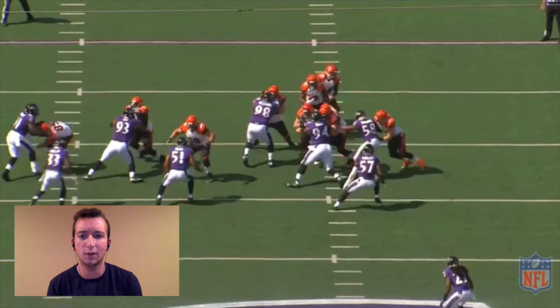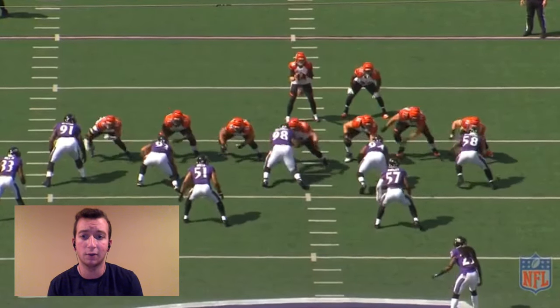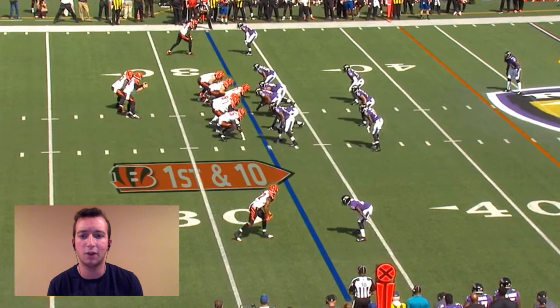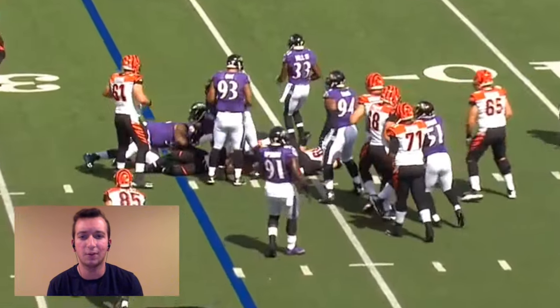Bodine's short arms cause him to lose at the point of attack as Williams' arms are already in Bodine's chest and dictating where he goes from there, which is straight backwards, as he easily penetrates the backfield and tackles Hill for a minimal gain. This is the price that Bodine pays for having a slow and weak punch along with a naturally short reach. He'll lose more times than not at the point of attack and usually in an embarrassing fashion like this.